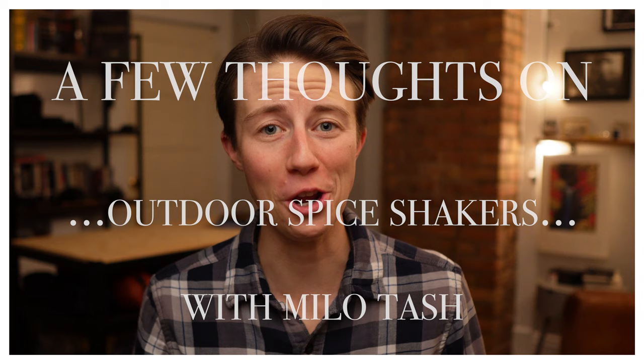Hey folks, I'm Milo Tash. Alright, I've got something spicy to chat about and I'm a little salty about it. Today we're going to be talking about outdoor spice shakers. Apparently I have a lot to say about spice shakers — who knew? So buckle up.